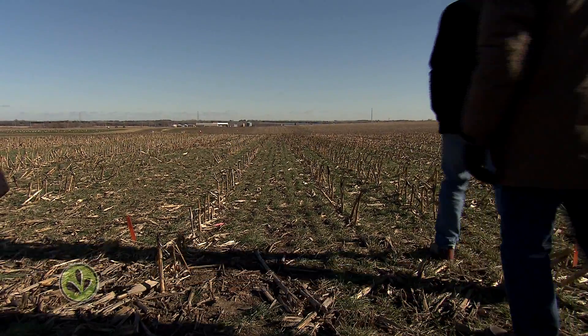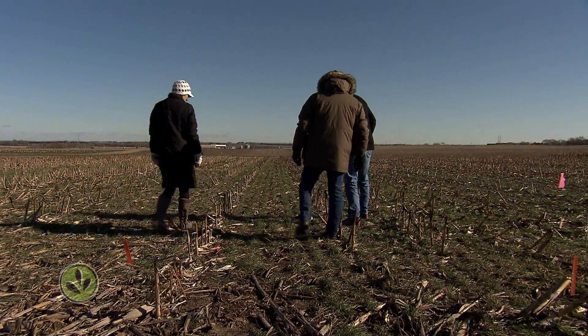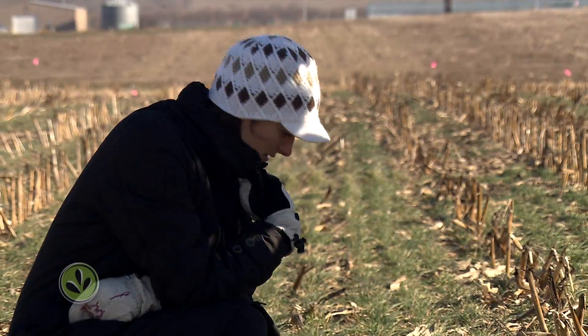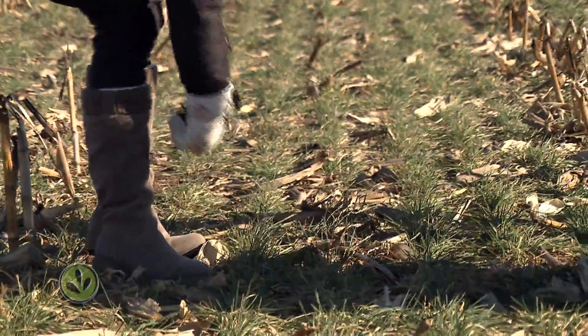Researchers at the University of Nebraska-Lincoln are conducting a number of cover crop studies involving corn and soybean systems. They're focused on discovering the balance between the known benefits of cover crops and the reluctance by many farmers to try anything that could affect their cash crop yields.